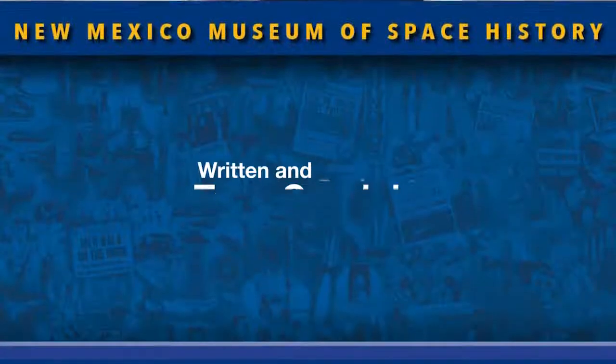That about wraps up our latest edition of our From the Vault series. If you have any questions about what you've just seen, feel free to post them here. We'll do our best to get an answer to you as quick as we can. Also keep an eye on this location for future updates and future installments of the series highlighting our wonderful collection of museum artifacts. For now, stay home, stay safe, stay curious.